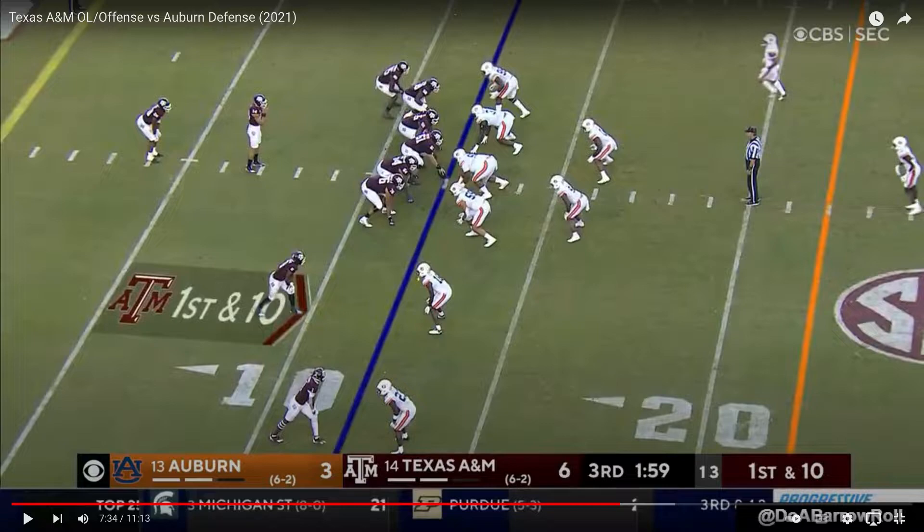It's very hard to get access to all-22 film. If you don't know what all-22 film is, it's basically just coaches film. So without further ado, get you some popcorn, get a quick snack, maybe a drink or two. Sit back, relax, and watch me break down Kenyon Green.